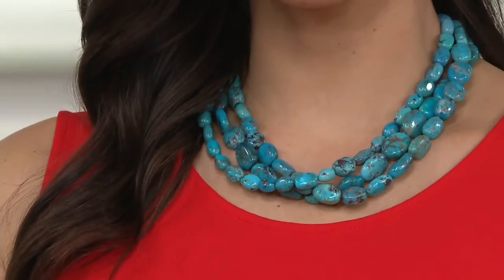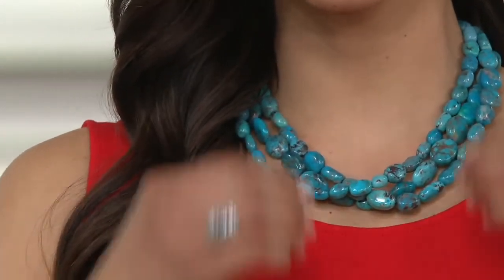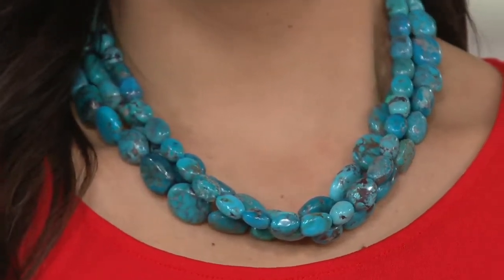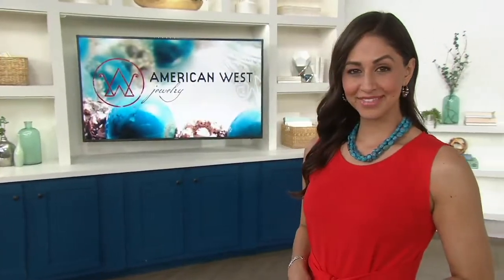Yeah, you know what, Catherine, hang on. We're going to pick up the phone in like two seconds, but the first thing before we get there, I do want to start talking about this necklace. I've been wearing it for the entire show, and Deanna's been showing it as well. We're both crazy in love with it. This is genuine turquoise. The beads are huge, and it's so hard these days to find this volume of turquoise.